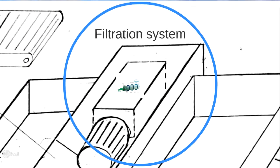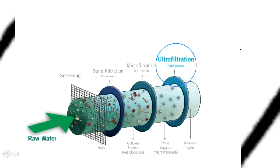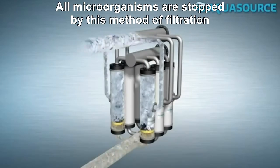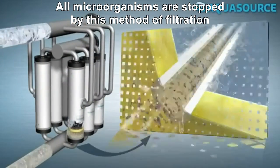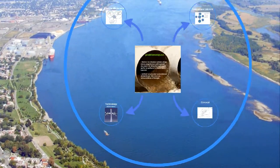Within such a system, the raw water passes through different levels of filtration. First, we have a screening, then a sand filter as well as a micro filter, and finally an ultra filter. All viruses and bacteria will be separated from the raw water with this method of filtration.